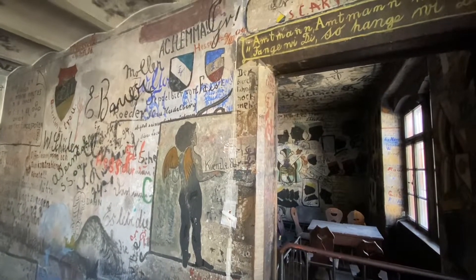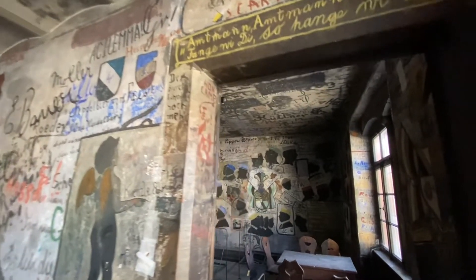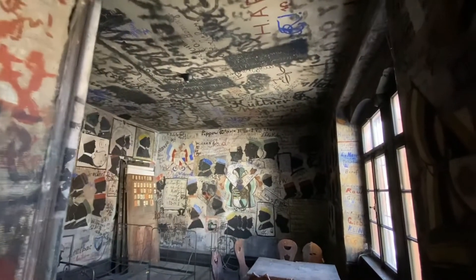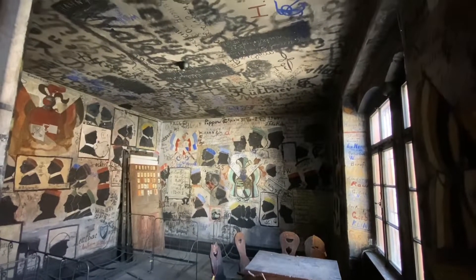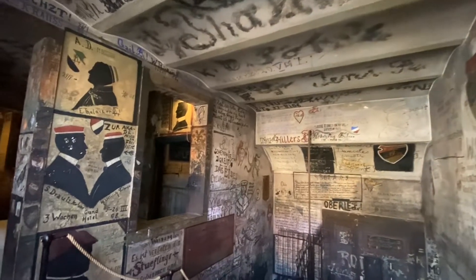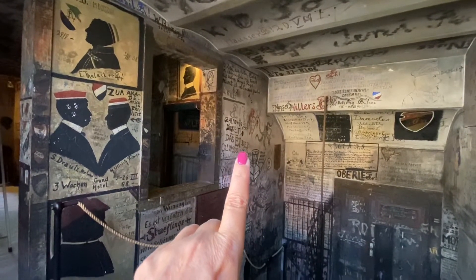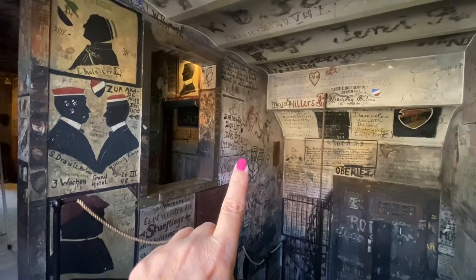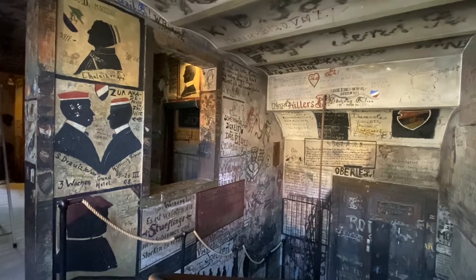We're upstairs here in the student prison in Heidelberg. The doors are off - they're doing some renovation in here, so it doesn't look quite as fun as it normally does, but you know it's an old building, you gotta take care of it. I did kind of like this over here because it says 'the egg of Columbus, a worthwhile sightseeing thing.' I don't know what that means - if anybody can help me out, let me know.